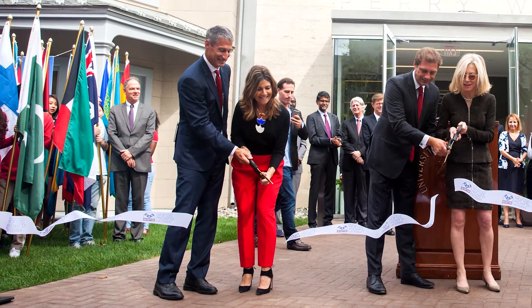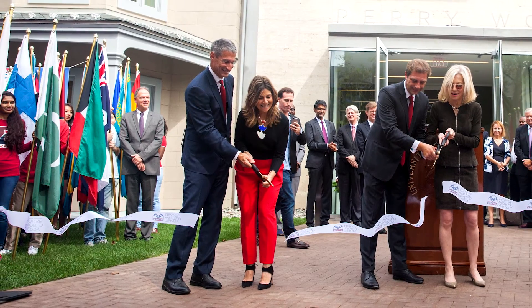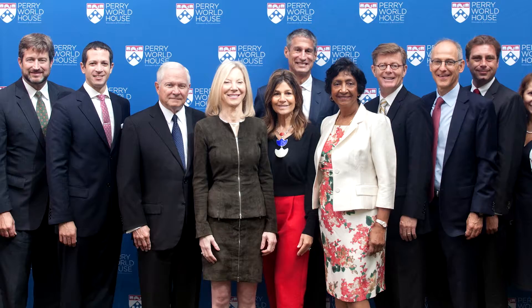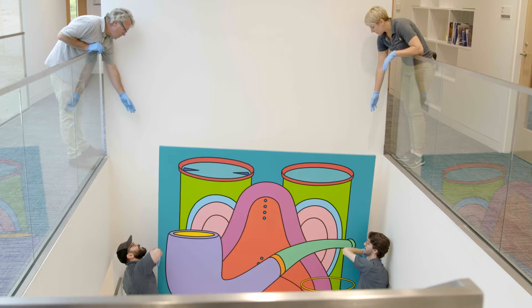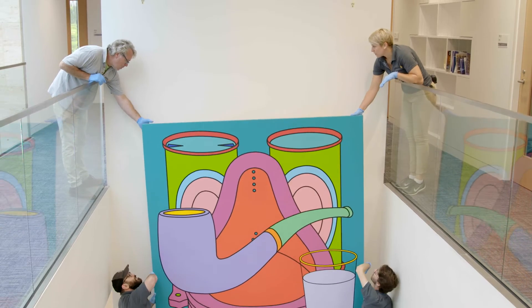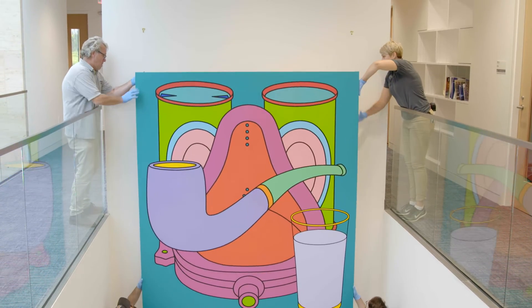Richard and Lisa Perry not only have given this fabulous global center called the Perry World House, but when we were proposing artwork for the site, they decided that instead of taking things from the University Art Collection, they would donate things most generously. They've actually donated 20 works of art, which is just extraordinary.